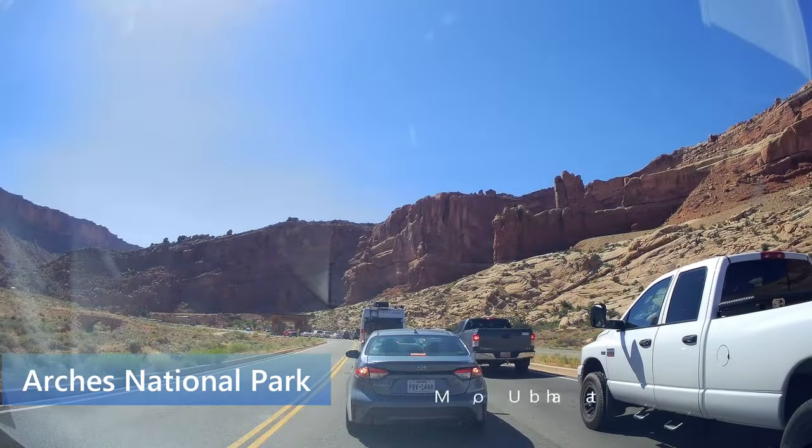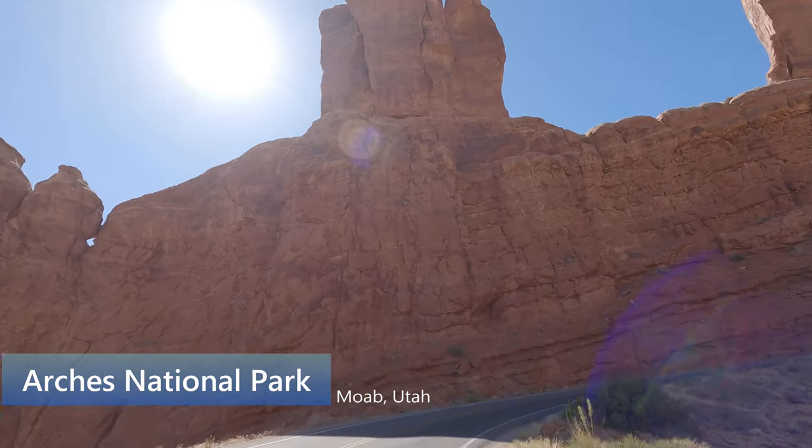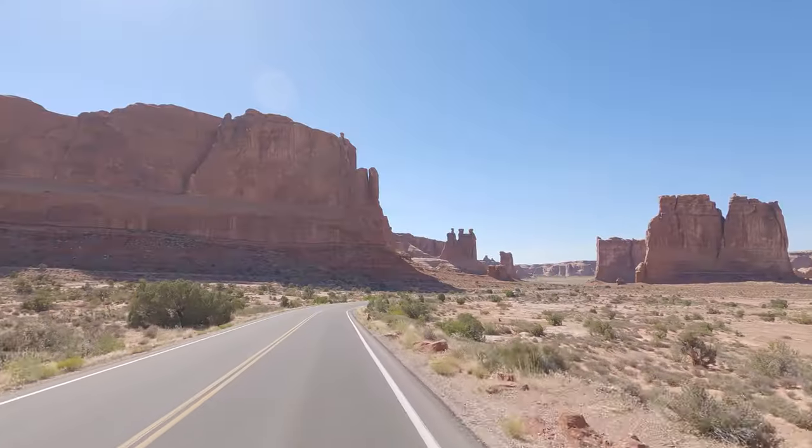Arches is a short drive from Canyonlands and you currently need a reservation to get in. Due to the intense heat, we recommend you hike before noon or after 6pm when you actually don't need a reservation. We just entered Arches National Park and the drive is so cool. All the rock formations are super neat — look at this one, it looks like the Three Kings.